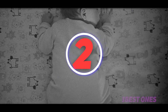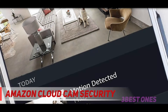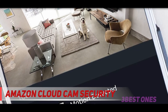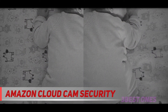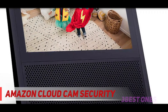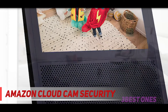Coming in at number two is the Amazon Cloud Cam Security Camera. The Cloud Cam looks to be Amazon's answer to the Nest Security Camera, which revolutionized this segment. What you get over the Nest is the horsepower behind Amazon's vast technological resources — specifically, Amazon Alexa compatibility. You also enjoy the benefit that the Cloud Cam is always getting smarter with more advanced alerts, detection, and features.